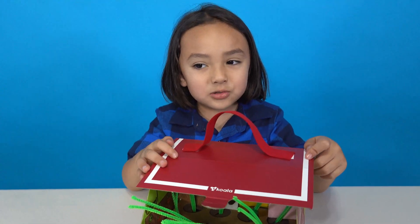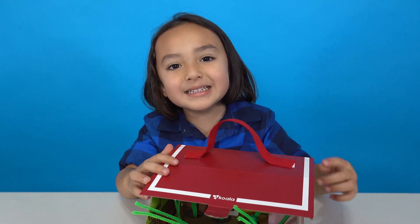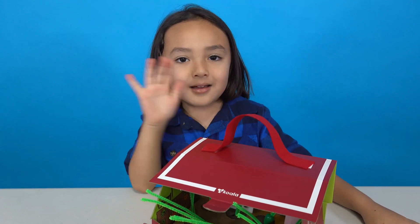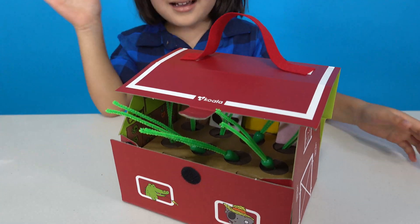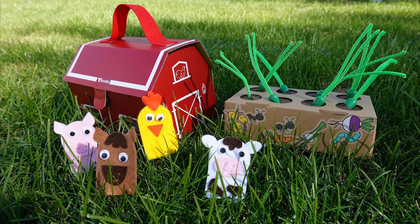I hope you enjoyed my video guys. Happy Gardening. Bye bye. Bye bye.